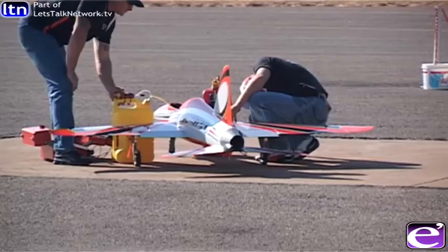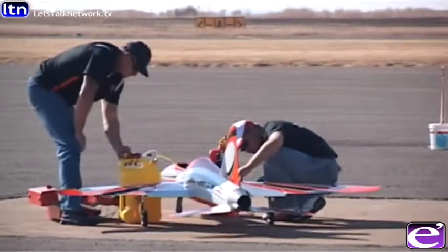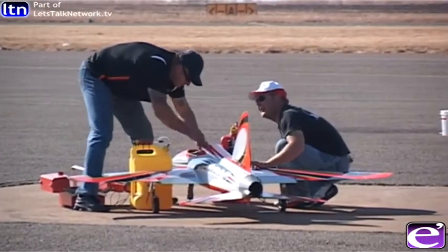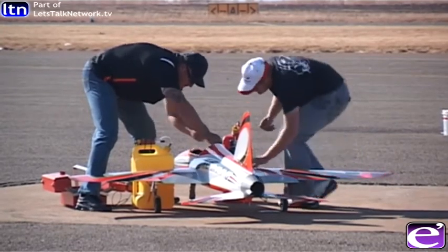What type of plane is the Mirage 2000? It's a French Mirage — it's a delta wing. I fly mine with a 16 kilogram turbine inside it, and it's got full retracts, just like the full size. It looks exactly the same. What speeds does it get to? On that Mirage, we've clocked it at 320 km/h.